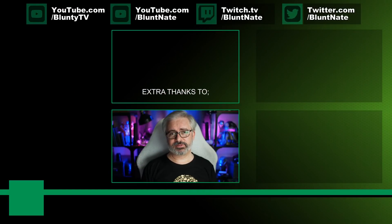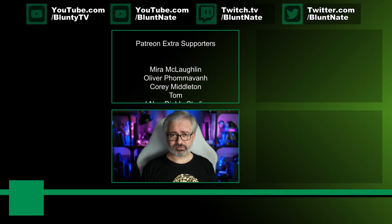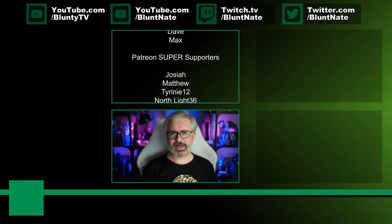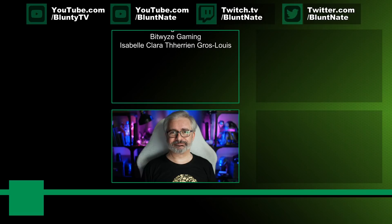Hopefully by now I've answered the question with sufficient detail for you to feel confident about upgrading to these 3000 series cards. Thank you very much for watching. I am Blunty — I'll catch you next time. And thank you as always to the patrons for making a wonderful, generous, kind, glorious, and shiny difference with their support.